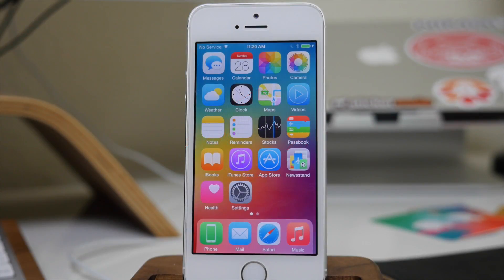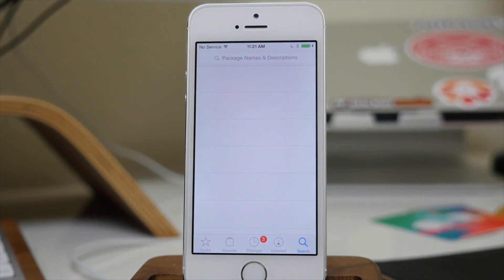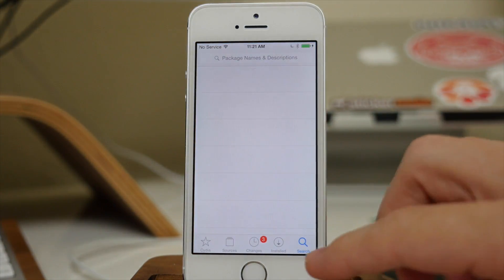What's up guys, this is Cody here and today I'm going to be showing you how to update the Taiji jailbreak. This is going to be the most current version, so you're going to be updating to Taiji 2.1.3, which you probably aren't on right now. The way you want to do this is a package was actually added to the Taiji repo, so you're going to have to add a repo.